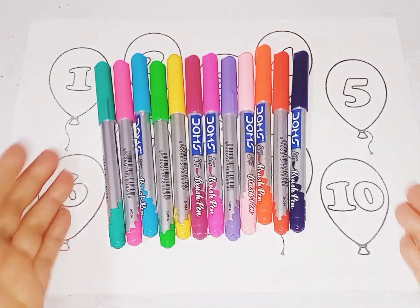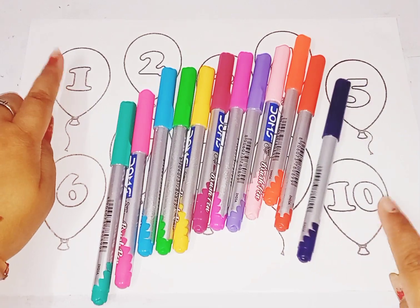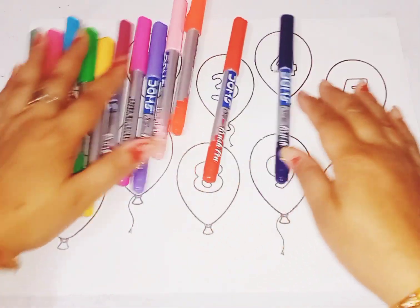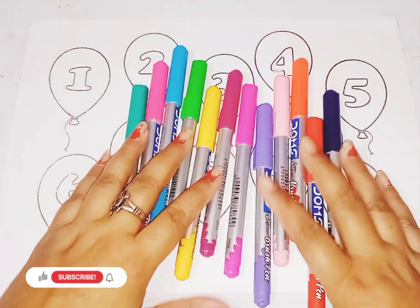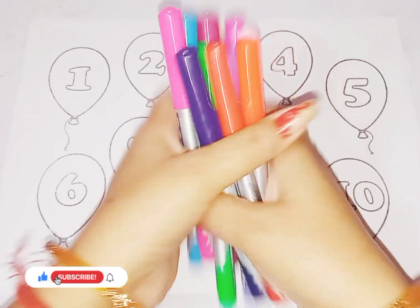Hello kids, welcome to today's study class. Today we learn counting 1 to 10 and learn some colors name. These are colors, cute cute colors. Let's learn some colors name.